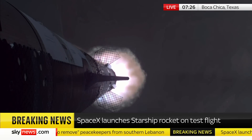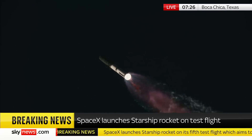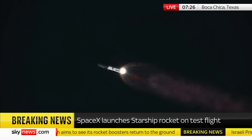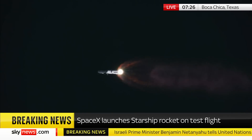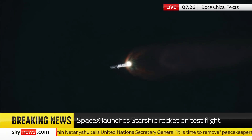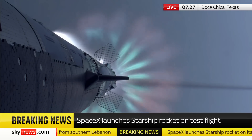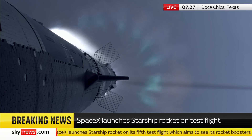Our next major milestone coming up is going to be hot staging. We're going to see the engines ignite on Ship to push it away from the booster. First we're going to see the booster's engines start to shut down — all but three. We'll do what's called most engines cut off instead of main engine cut off, because three are going to keep going, and then we're going to see the engines on Ship ignite.